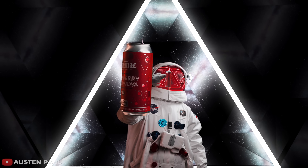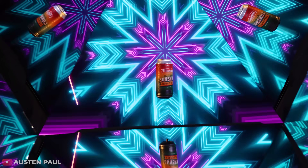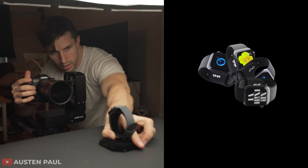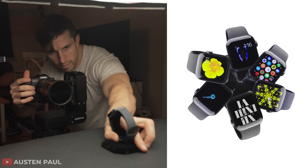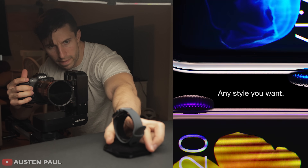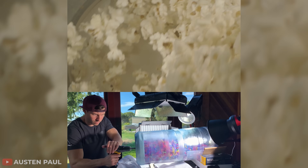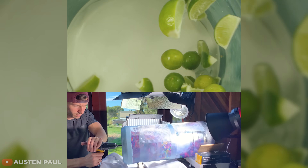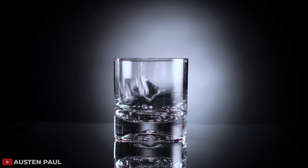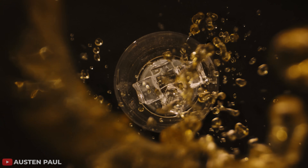Austin is a perfect example of someone who understands lighting, camera work, and how to showcase a product in a way that sells. Even though his work is shot in his kitchen on a DSLR, his results rival those of large-budget production companies. Maybe you'd rather be in the comfort of your own kitchen filming a commercial for your favorite drink company while making $20,000 — the possibilities are endless.